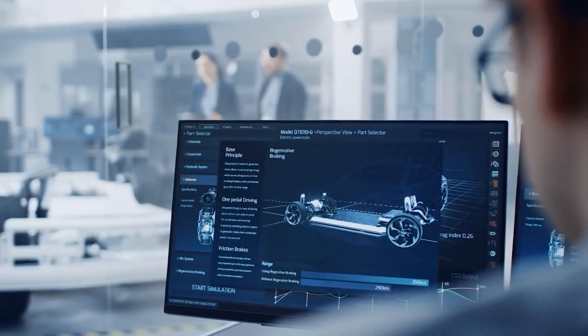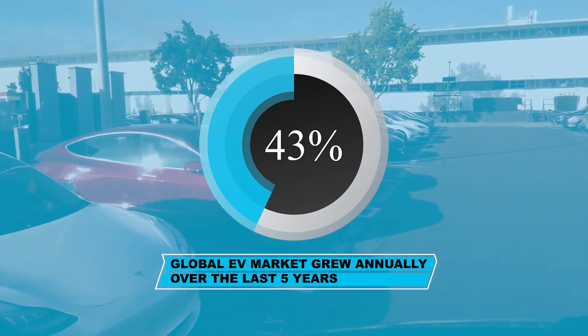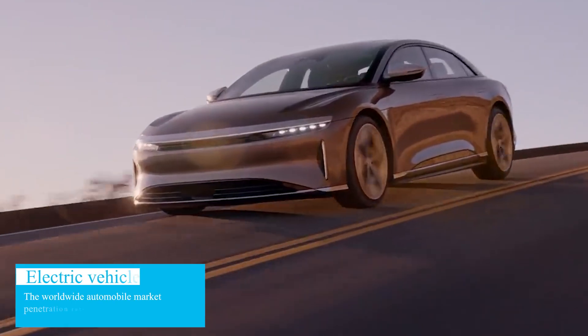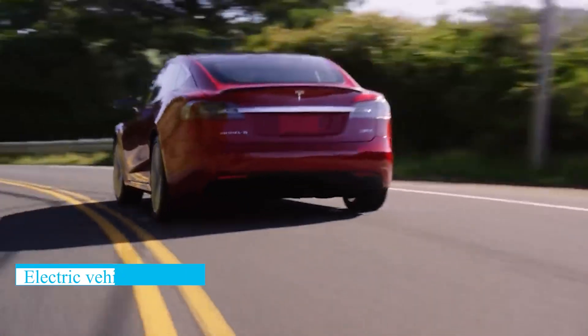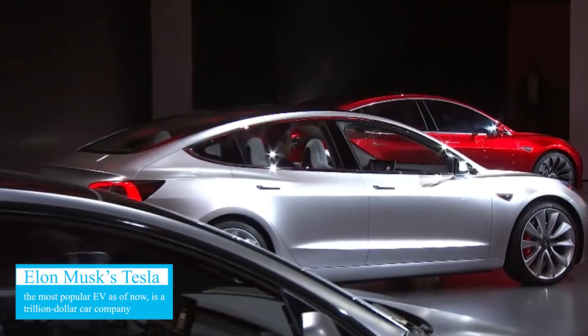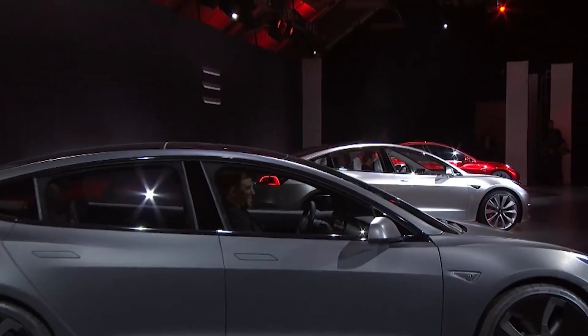Electric vehicles are revolutionizing the world of transportation. The global EV market grew 43% annually on average over the last five years, and the worldwide automobile market penetration rate of EVs stood at about 2.6% in 2019. Elon Musk's Tesla, the most popular EV as of now, is a trillion-dollar company that's valued at more than all the other major car makers put together.